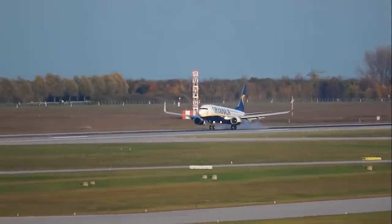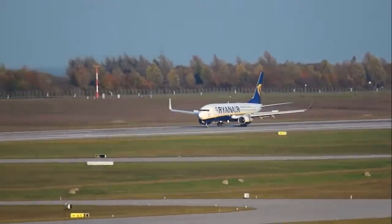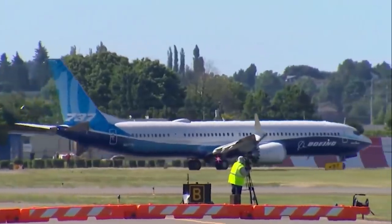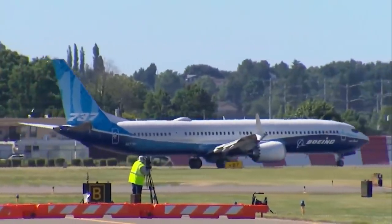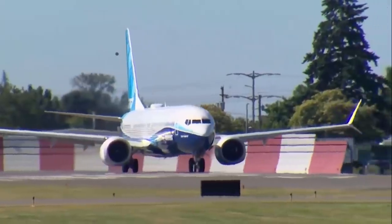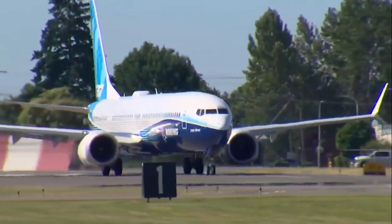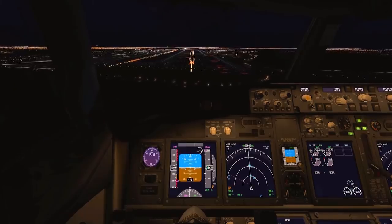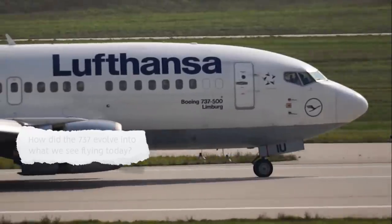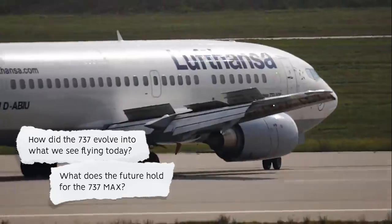With more airframes delivered to date than any other current model, the Boeing 737 is one of the most successful commercial aircraft in history. However, its latest generation, the 737 MAX, has somewhat tarnished the impressive history of the 737 family. When the model was grounded in 2019 over safety concerns, it caused difficulties and losses for airlines around the world as well as for Boeing. It is now flying again, but how did the 737 evolve into what we see flying today, and what does the future hold for the 737 MAX?